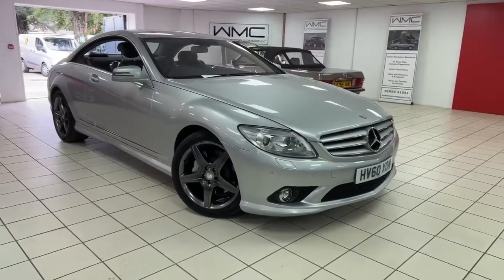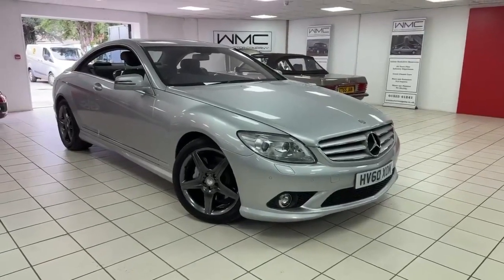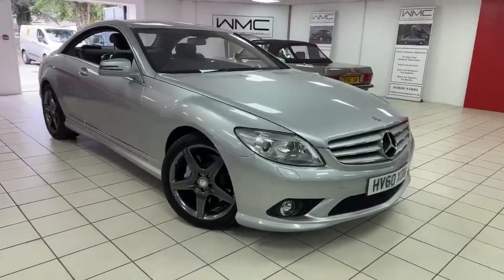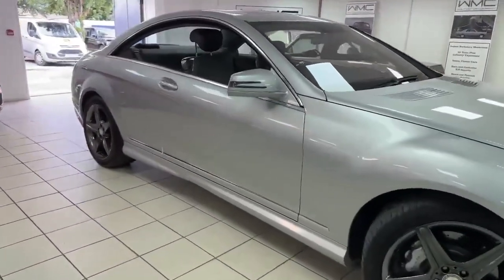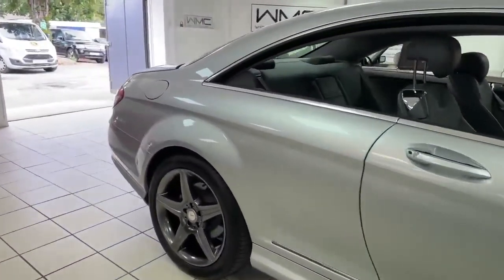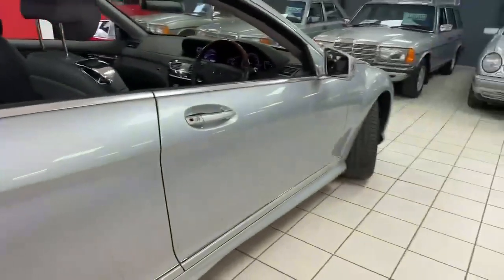Hello, this is Andy from Walt Motor Company in Newbury and welcome to the sale of this 2010 60-registered Mercedes-Benz CL500. Here's another one I'm in love with. Absolutely lovely, lovely 5.5 litre V8 Coupe — 382 horsepower. She's certainly got enough going there, I can tell you.